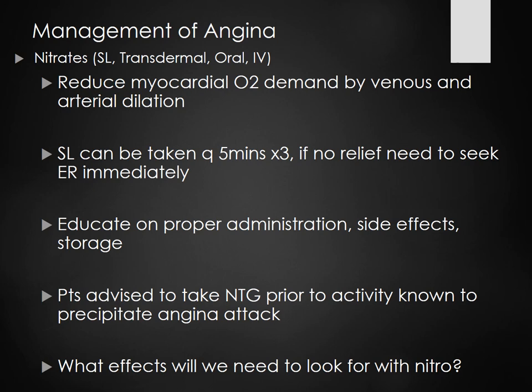Educate on proper administration and side effects. Take one every five minutes times three. Side effects include headache — if you touch nitro paste, be prepared for a big headache. Storage: nitroglycerin comes in little brown bottles and is only good for about six months. You have to tell patients once they open it, they only have six months to use it.